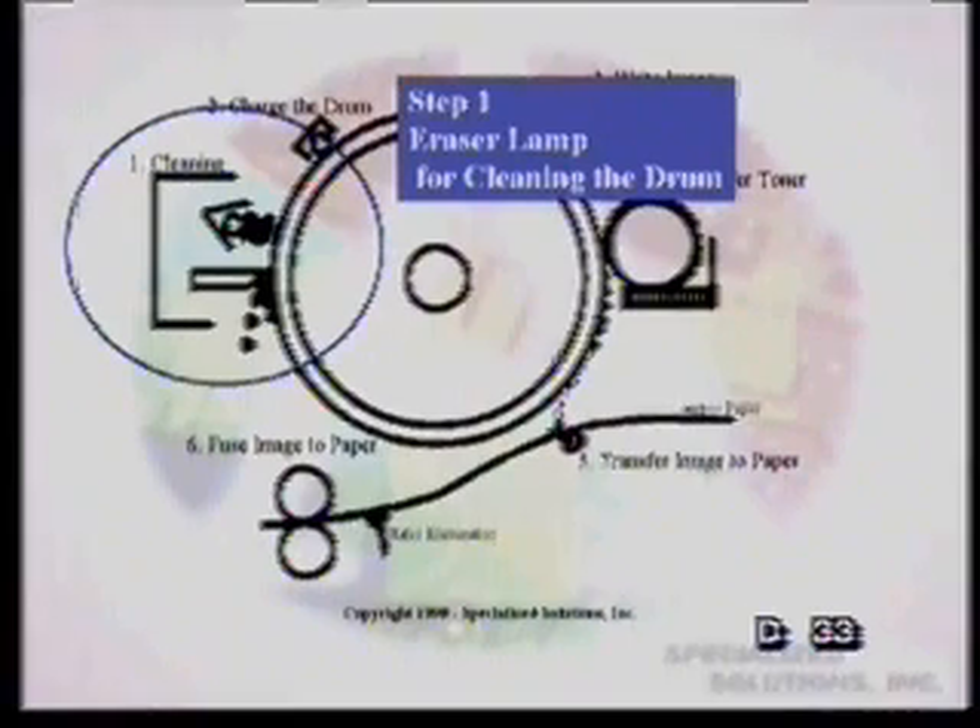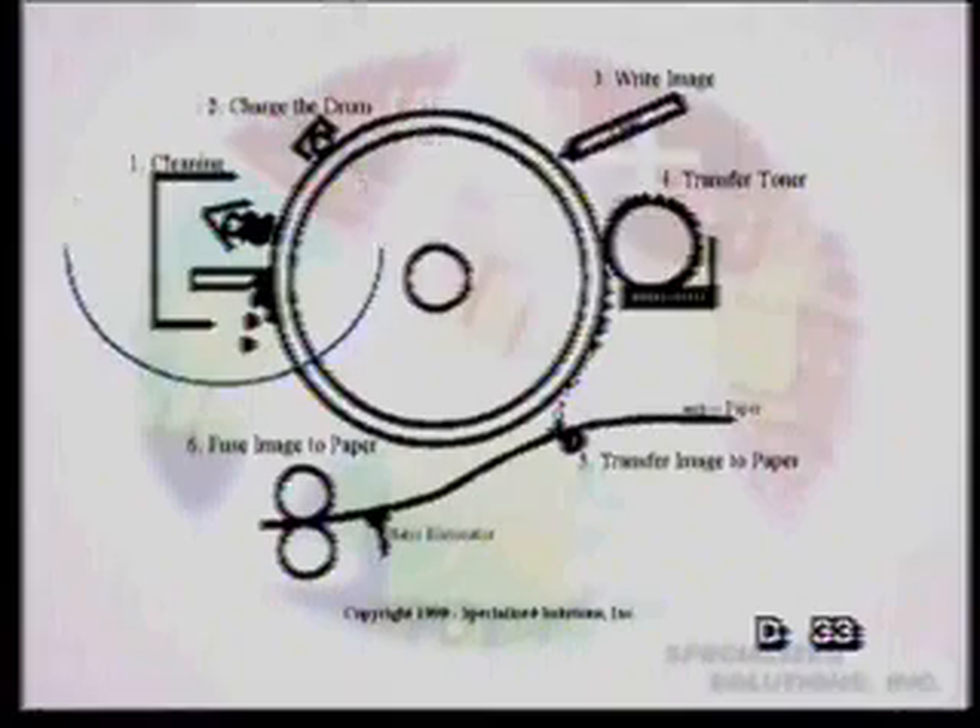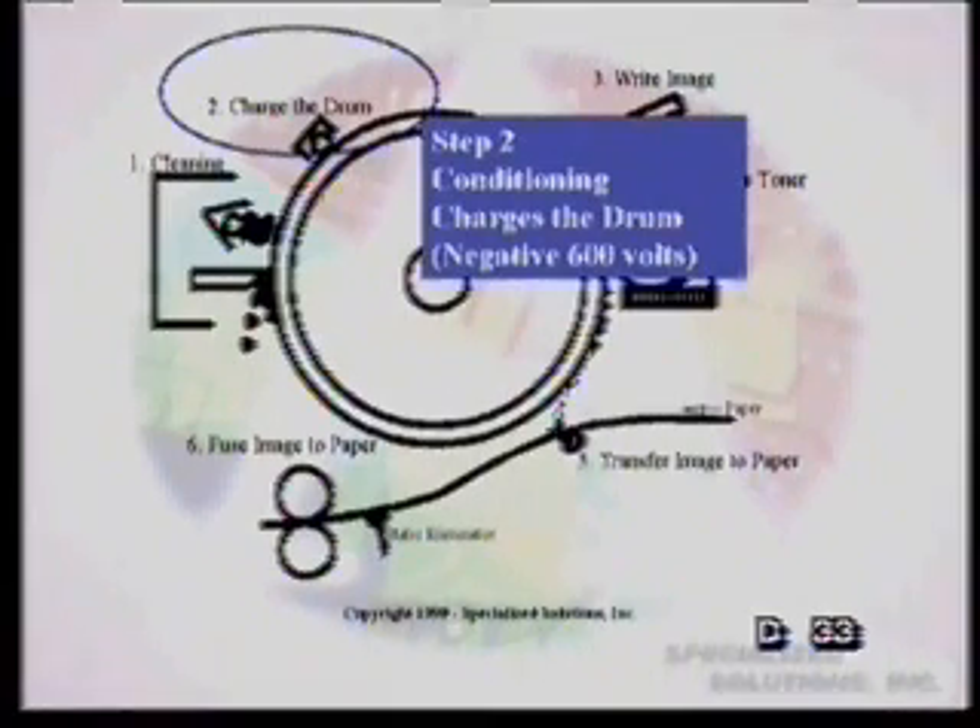As the drum keeps turning, it's going to need a charge — a negative charge — using something called a primary corona. It's actually conditioning the drum, giving it a negative charge of 600 volts. This is done through the primary corona.